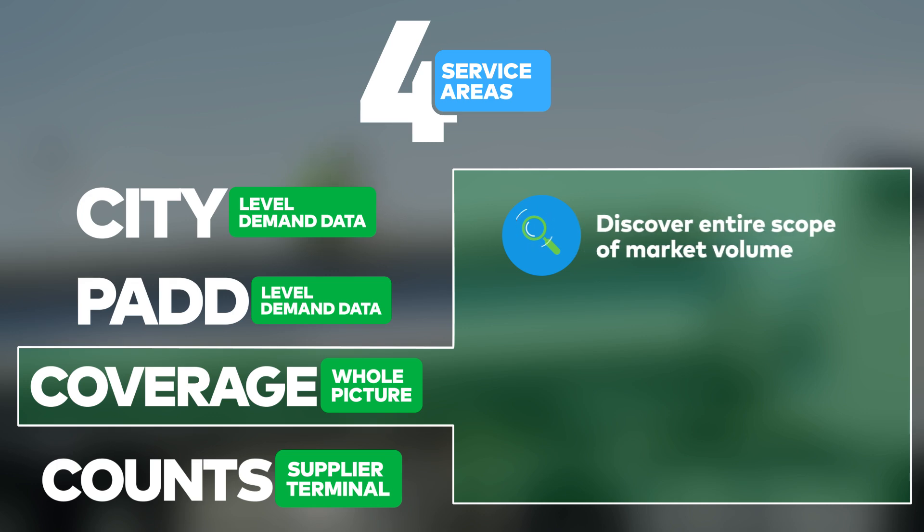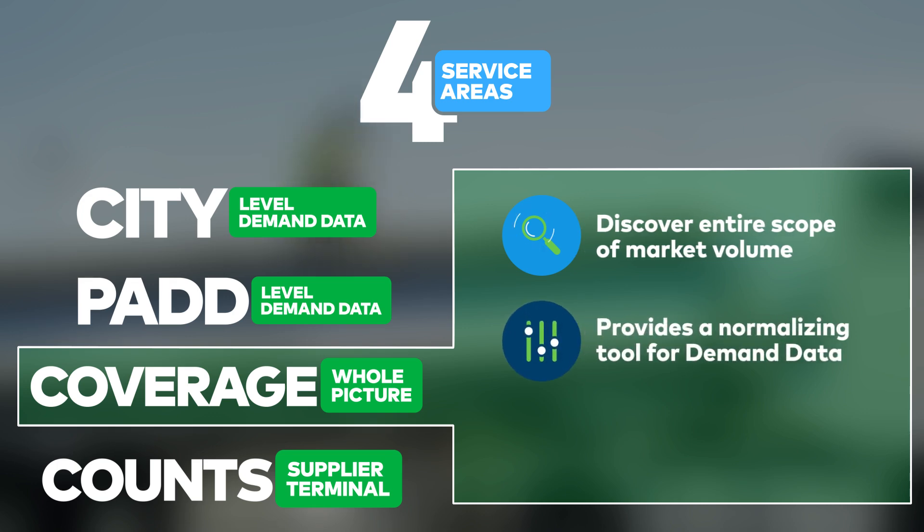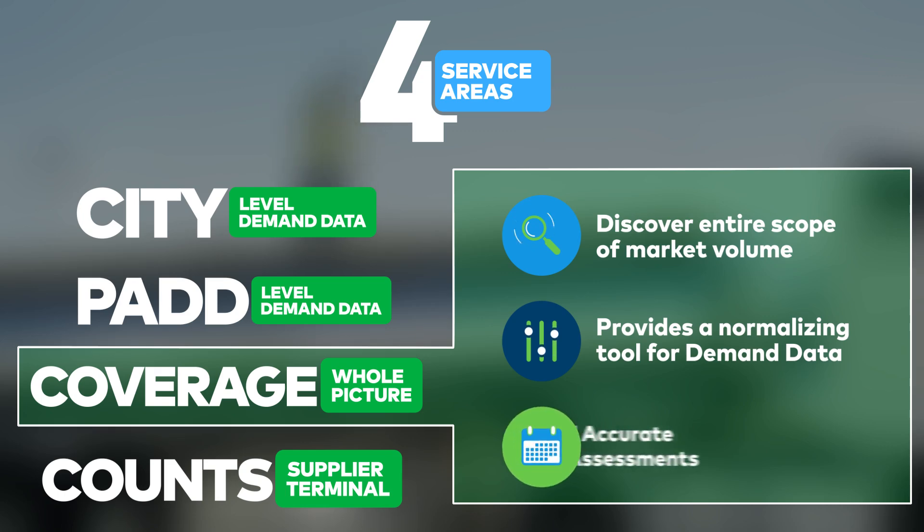Coverage Factor: DTN's proprietary method for discovering the whole scope of market volume to provide a normalizing tool for demand data. With it, year-over-year and month-over-month assessments are more consistent and accurate than ever before.